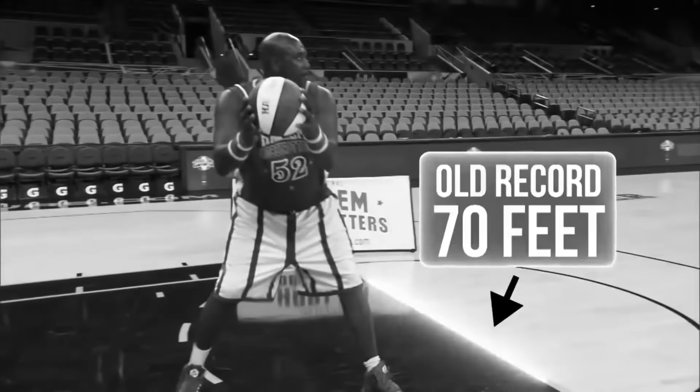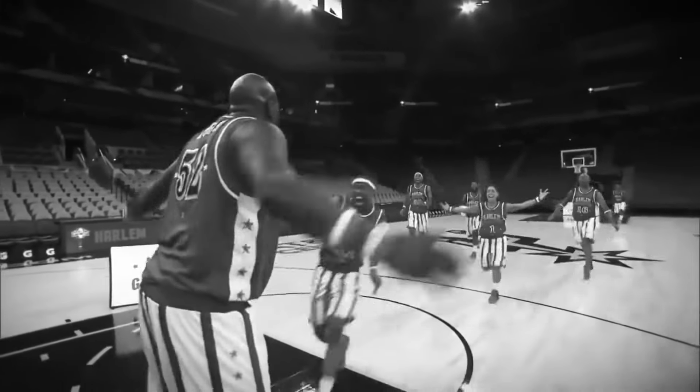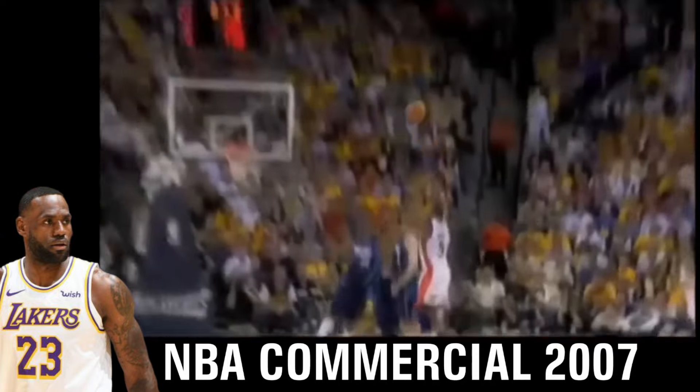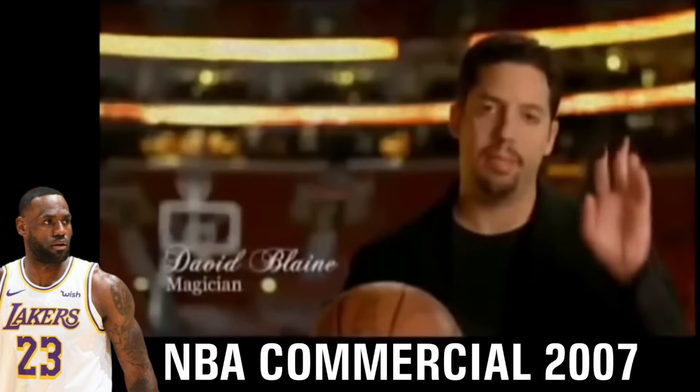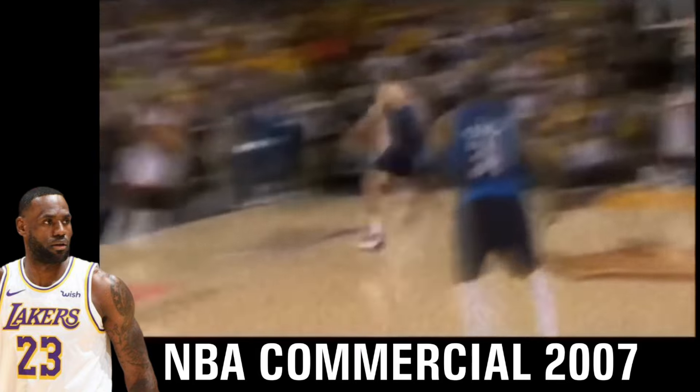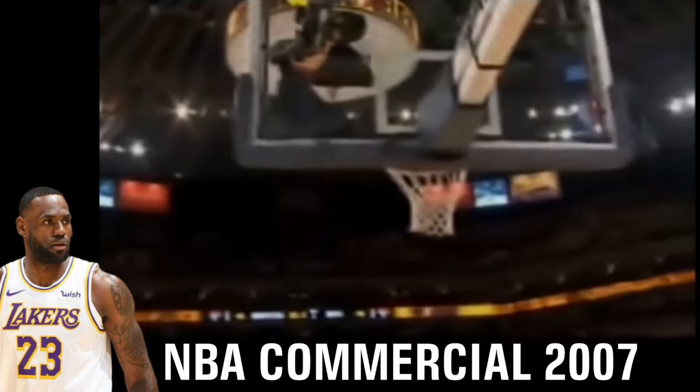It ain't magic, it's magnets. Baron Davis can make a shot from anywhere on the court. Is it magic or is it magnets? Tiny magnets placed on the ball, ensuring a strong attraction to the metal rim.